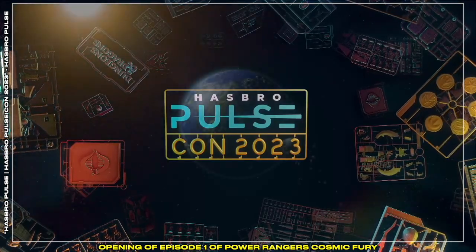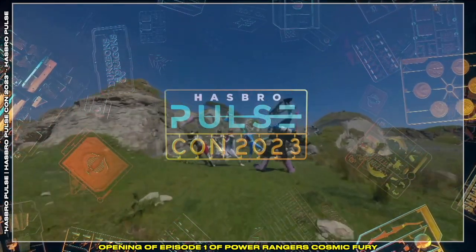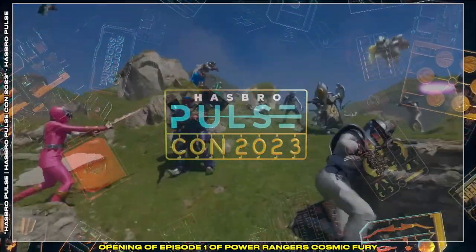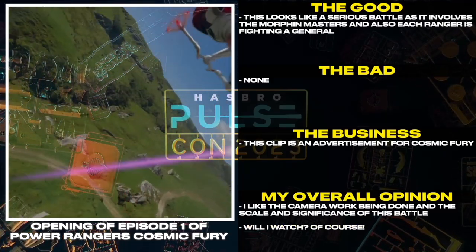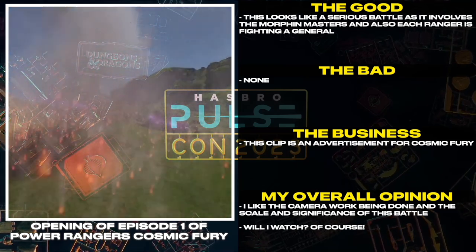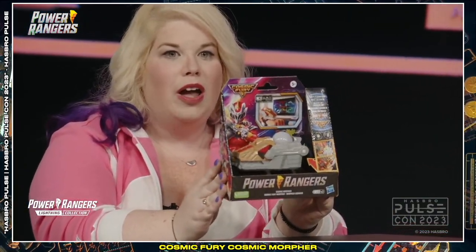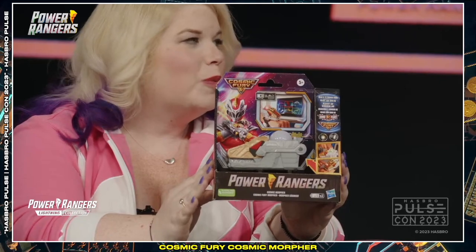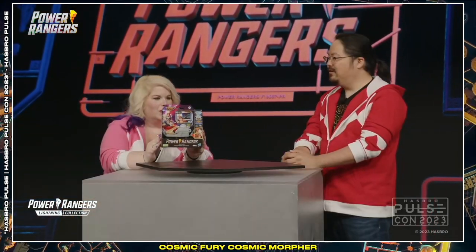This is the opening of Episode 1 of Power Rangers Cosmic Fury — roll the clip. This looks like a serious battle as it involves the Morphin Masters and also each Ranger is fighting a general. This clip is an advertisement for Cosmic Fury. I like the camera work being done and the scale and the significance of the battle. Will I watch? Of course! If you are super excited about Cosmic Fury, make sure that you check out our new Cosmic Fury Morpher that is part of our Power Rangers Kid line, available wherever fine kids toys are sold. It's pretty cool — 20 light and sound effects, makes you look extra neat. New Cosmic Morpher design, all original, exclusive to Power Rangers. Please check it out.